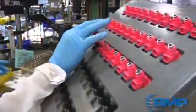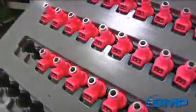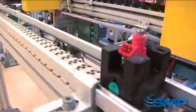This facility produces fuel injectors for the OE and OES markets, as well as traditional and non-traditional channels.